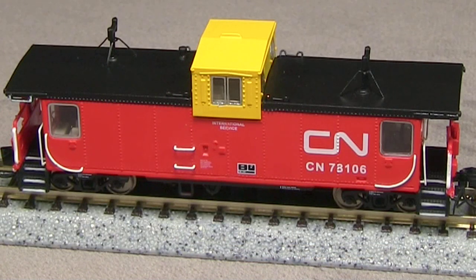The roof has really nice detail. I like the supports on each of the smokestacks, as well as the freestanding grab irons. My car is decorated in the International Service scheme with a yellow cupola. They also offer it in the regular scheme with the red and black cupola, as well as an Operation Lifesaver scheme.